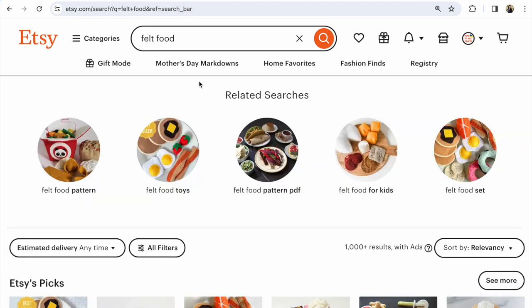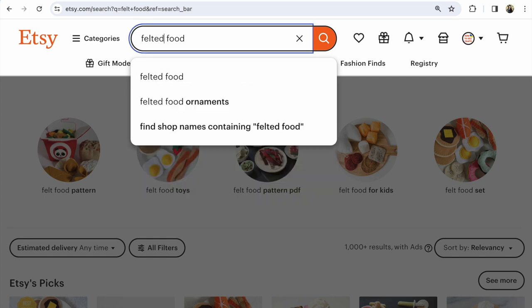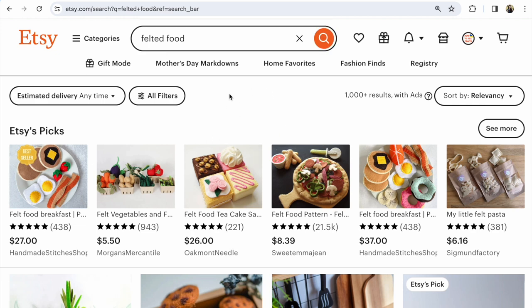Next example: 'felt food' versus 'felted food.' For example, Etsy tips and hints with keywords — 'felted food' is a different item for us. 'Felted food,' for example, doesn't have such tips and hints.